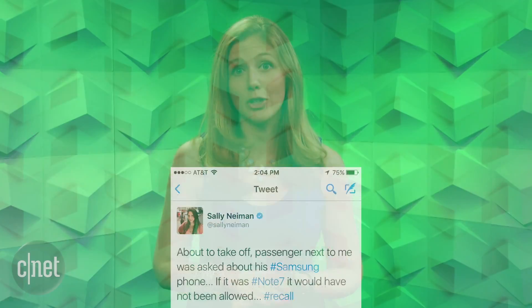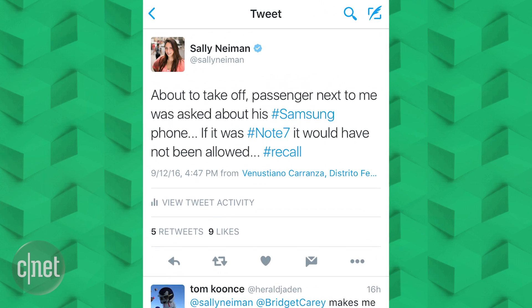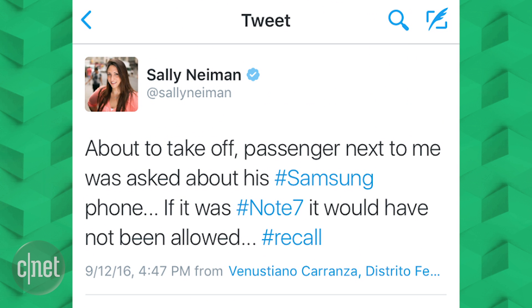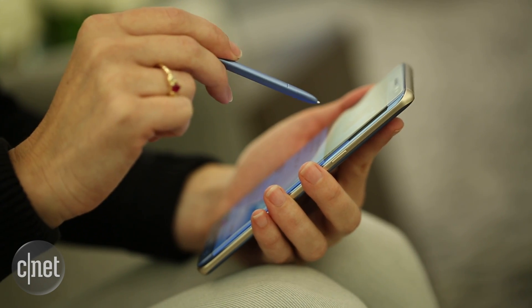Several airlines are now telling passengers to not use or charge the Note 7 on flights over fears of it catching fire. Our producer witnessed this herself the other day when she traveled Aeromexico, and flight attendants were issuing warnings about the Note 7. But because some people are still going to use the phone,